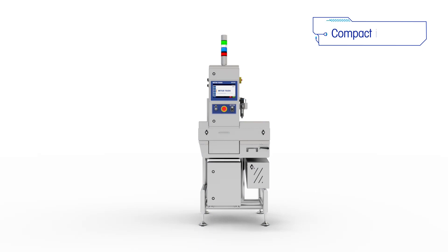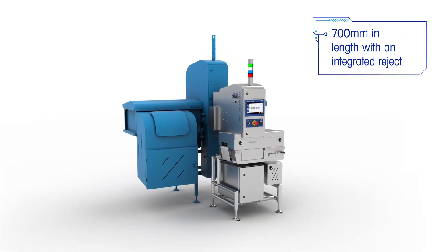Addressing valuable customer line space, the X34C is an incredible 700mm in length, making it the smallest X-Ray footprint with an integrated air blast reject.